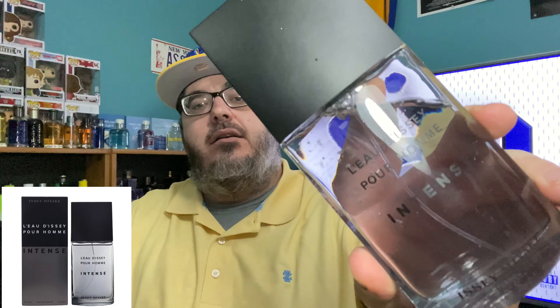Same intense vibe — got Issey Miyake L'Eau d'Issey Intense. This is the first one I picked up from Issey Miyake, I now have three from them. This is the 125ml — you can get it for like 25 bucks on FragranceNet. Great date night fragrance, very spice heavy. If you're not a big spice person, you may not feel it so much, but I think it's great — good performer, great for the fall season. That's Issey Miyake Intense.